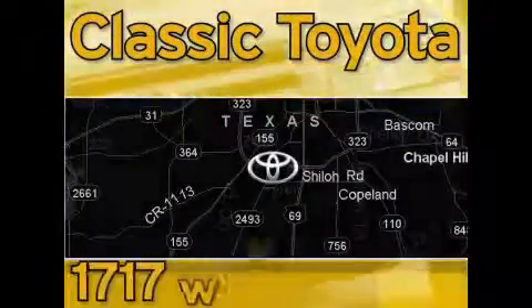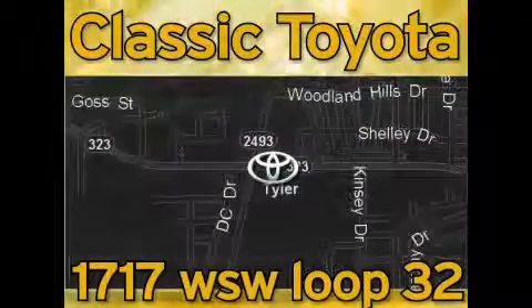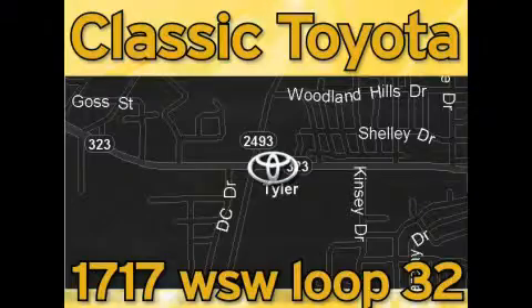Classic Toyota is located at the intersection of Old Jacksonville and Loop 323, across from the Brookshire's warehouse and Home Depot. Our goal is to keep all of your expectations and to ensure that you'll return for future visits.